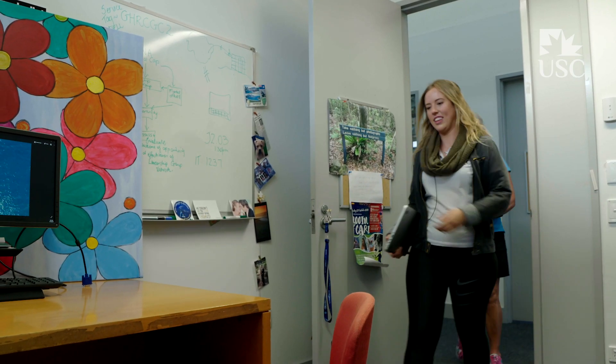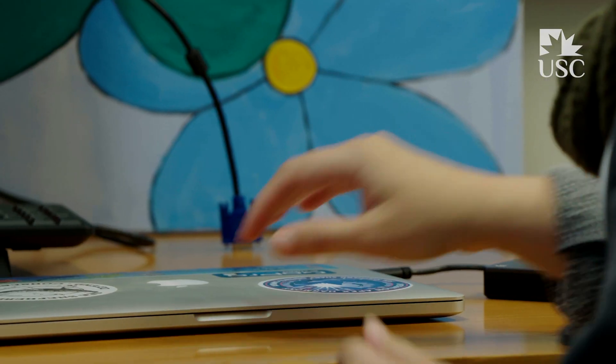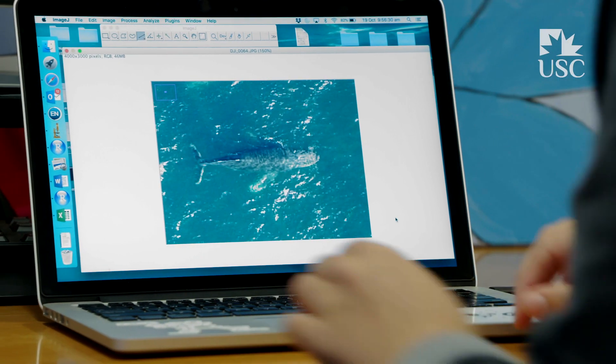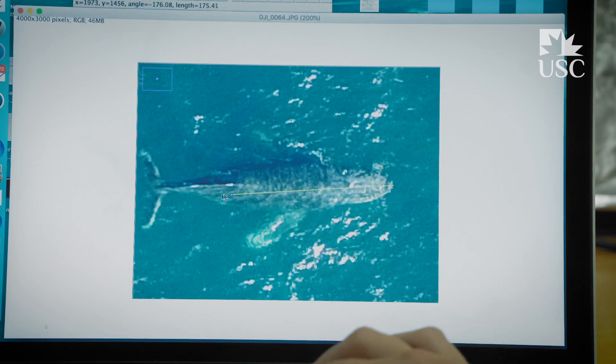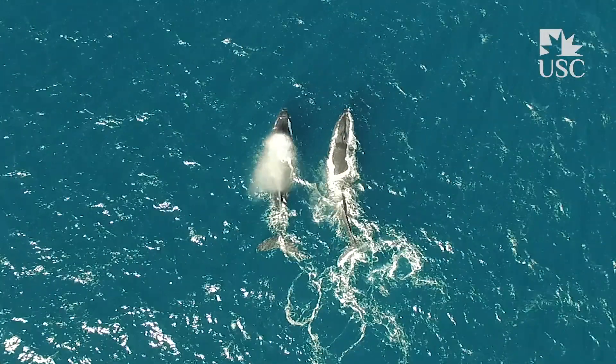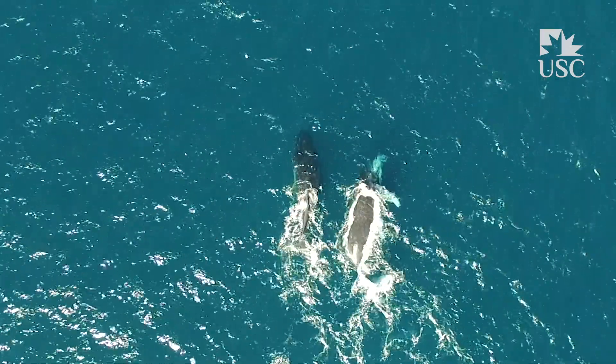I co-supervised honours student Emily Gregory in the research that's looking at using drones to measure whale length, for example. Our measurements allow us some insight into the health and body condition of the humpback, which is really important for their reproduction, population dynamics, and general overall health.